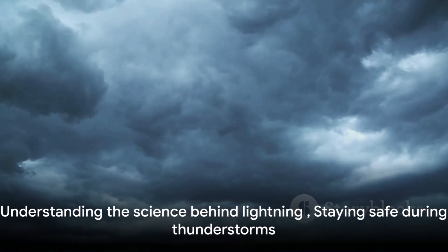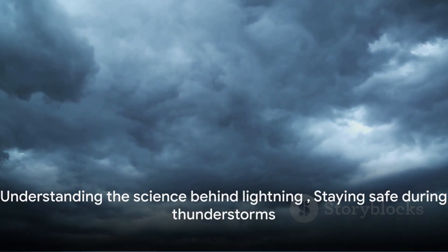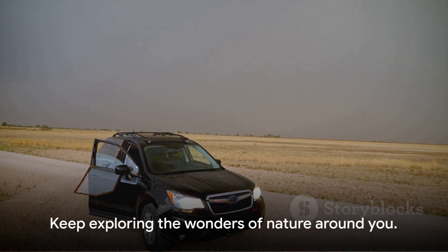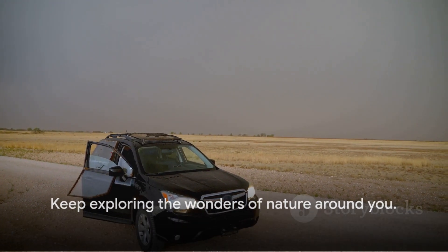Remember, understanding the science behind phenomena like lightning not only satisfies our curiosity, but also helps us stay safe. Until next time, keep exploring the wonders of nature around you.